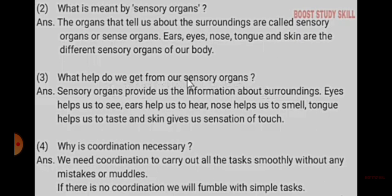Fourth: What is coordination? Why is coordination necessary? We need coordination to carry out all tasks smoothly without any mistake. If there is no coordination, we will fumble with simple tasks.